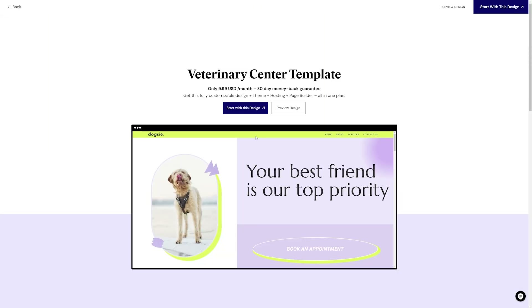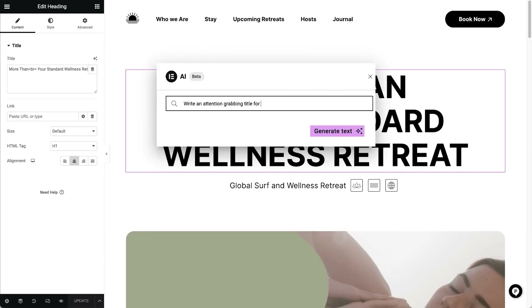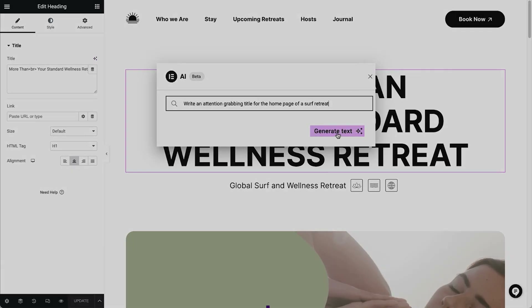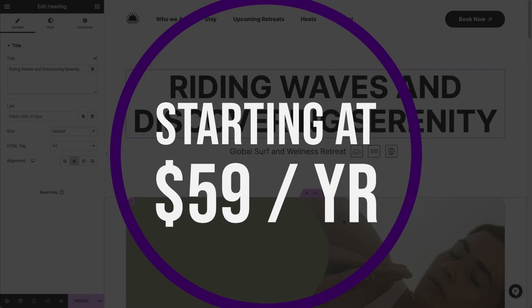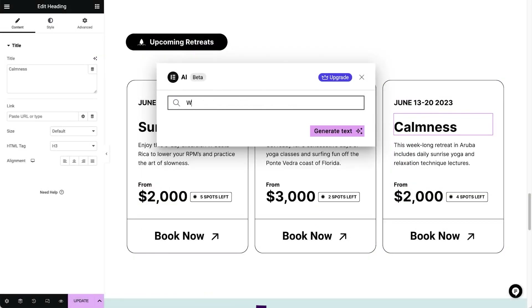Hello Elementor is perfect for creators of all skill levels thanks to its no-code drag-and-drop builder. With unlimited customization options, hundreds of pre-made designs, and compatibility with WooCommerce, you can build a fast, mobile-friendly website in minutes. And if you want to try it for yourself, you can try Elementor for free, with a pro license starting at just $59 per year.